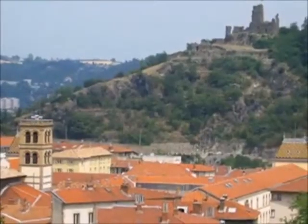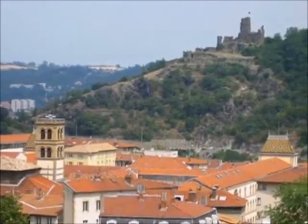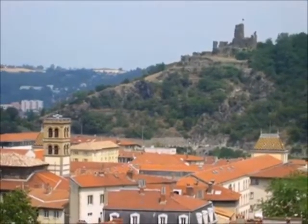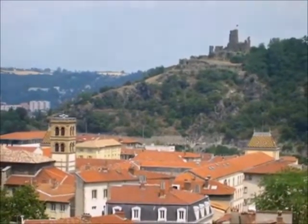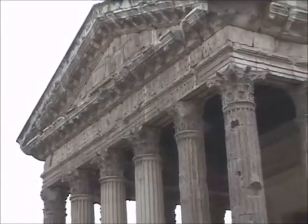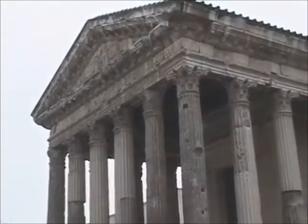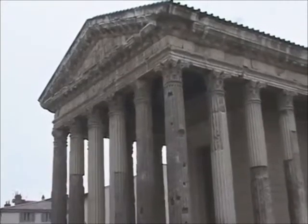Our musical journey on the Rhône River takes us to the town of Vienne. Located in a natural basin between the river and the hills, Vienne offers an amazing array of architectural history. The Romans invaded this area in the first century B.C. and left behind amazing structures of great interest.